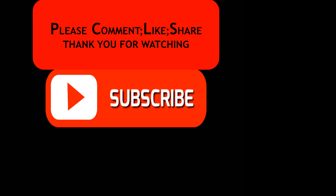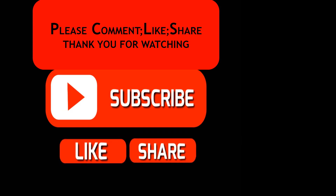And this ends our tutorial today. Please subscribe, like, and share to benefit others. Thank you for watching and see you in our next video.